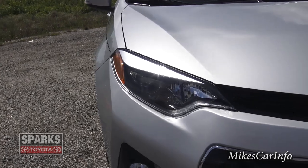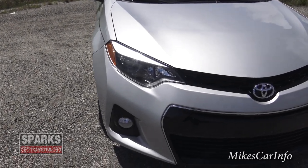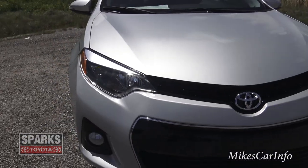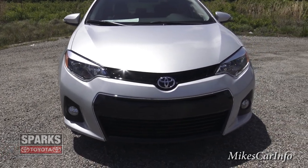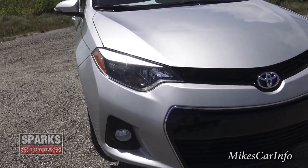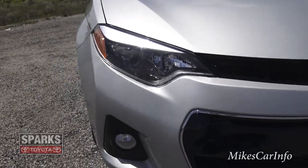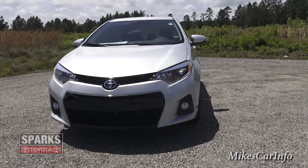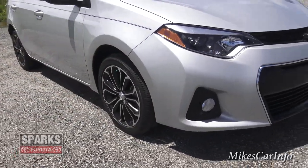The Toyota Corolla S Sport has projector headlights — the low beam is LED and the high beam is halogen. The projector houses the LED, and then the halogen bulbs help give you illumination for high beams in conjunction with the LED. The LED really stands out for brightness and whiteness — pure light from the light-emitting diode system. It also has fog lights, daytime running lights, and a two-tone silver and black grille that pairs beautifully with the wheels.